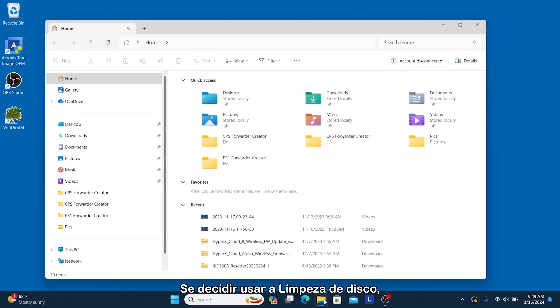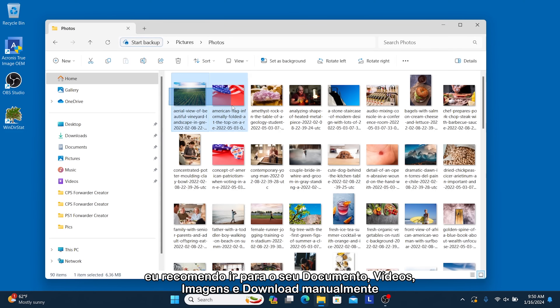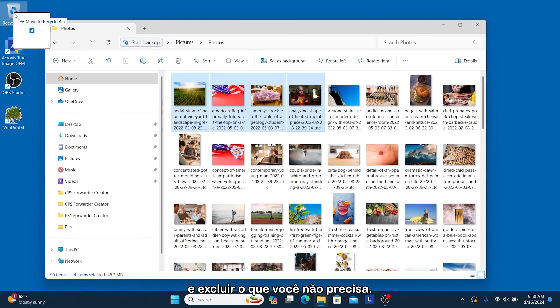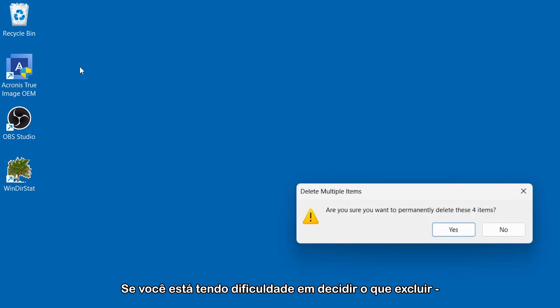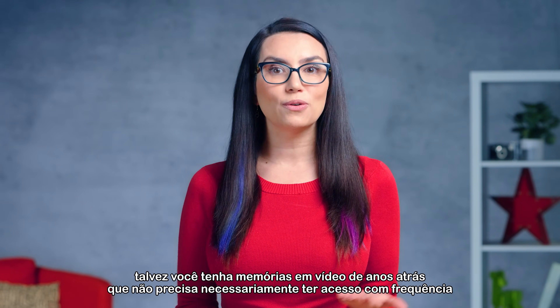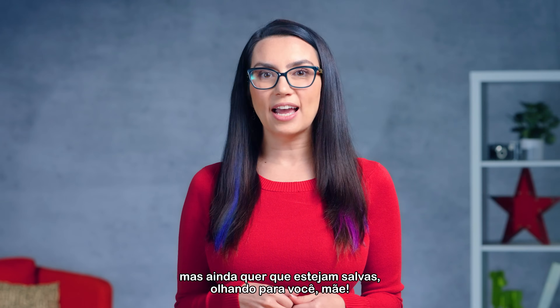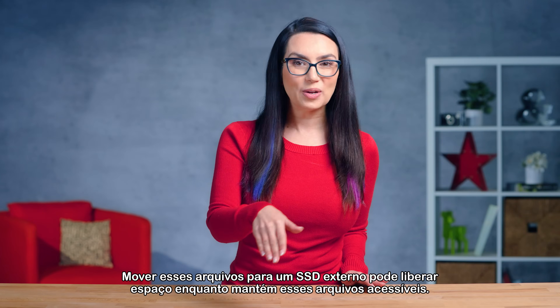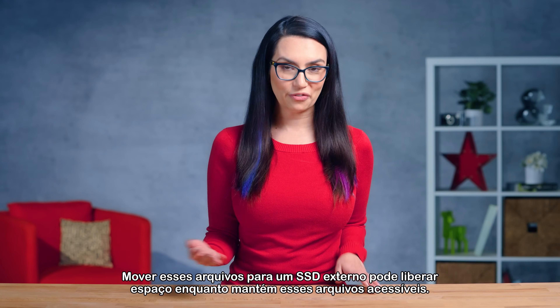If you decide to use Disk Cleanup, I recommend that you go into your documents, videos, pictures, and download folders manually and delete what you don't need. And of course, don't forget to empty the recycle bin when you're done. If you're having a hard time deciding what to delete — maybe you have video memories from years ago that you don't necessarily need to access often but still want to have saved? Looking at you, Mom! Moving those files to an external SSD can free up space while still keeping those files accessible.